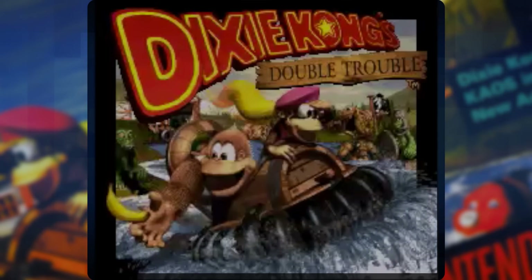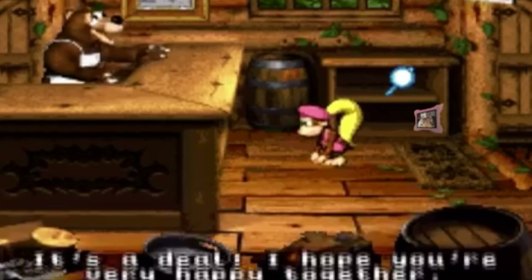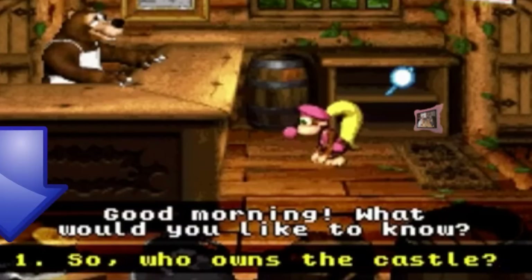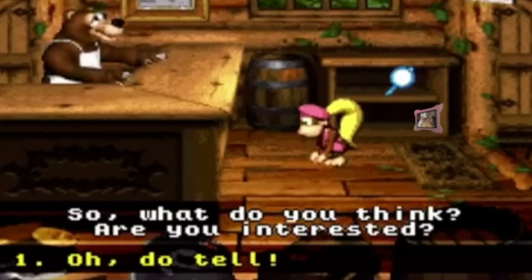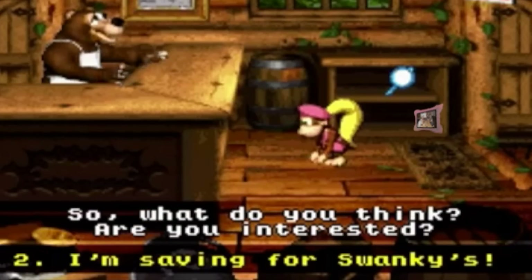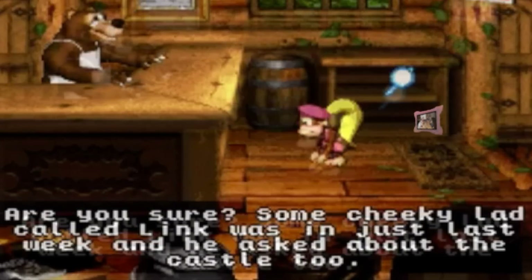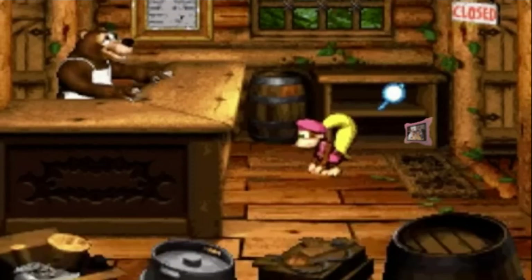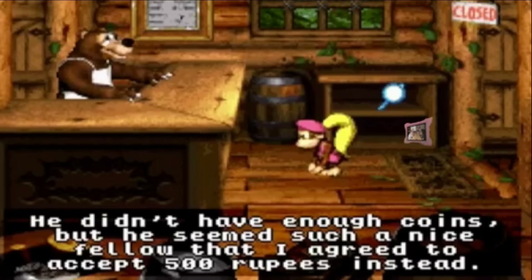In the Super Nintendo classic Donkey Kong Country 3: Dixie Kong's Double Trouble, head into Bazaar's General Store and pick up the shell for sale for five coins. Speak to Bazaar again and he will ask what you'd like to know. Select the question of who owns the castle — Bazaar will answer, but at the expense of two more coins. Instead, decline saying you're saving your stash for Swanky's, to which Bazaar will reference a certain Link who didn't have enough coins, but seemed such a nice fellow that he agreed to accept five hundred rupees instead.